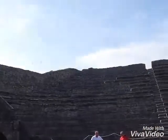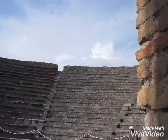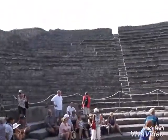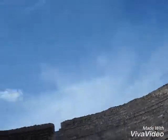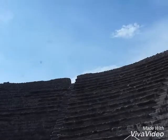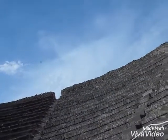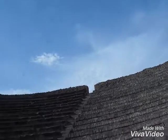It's a Pompeii city theater. In the middle, these are the original steps. These are the seats. And on the right side, it's built.